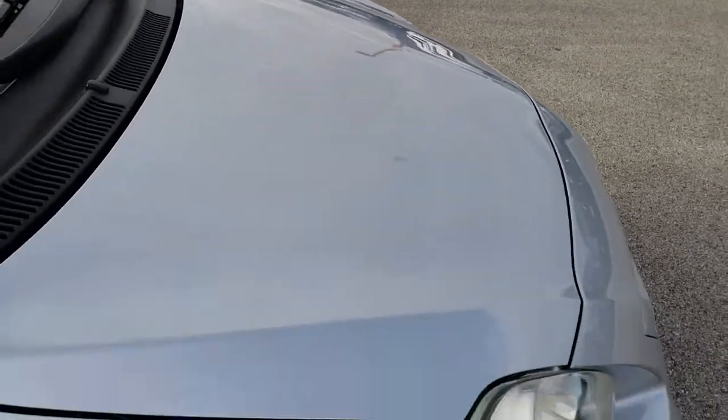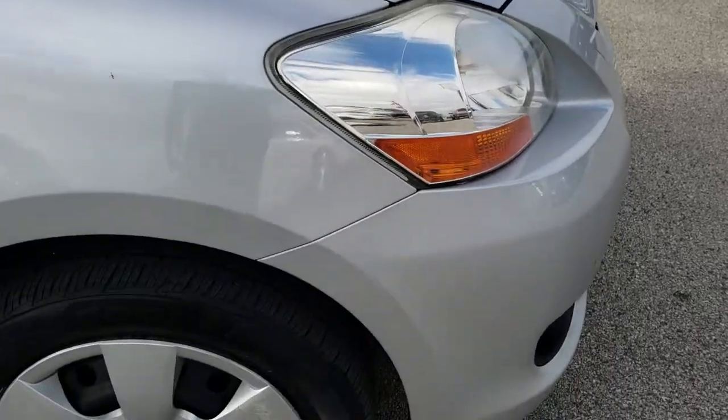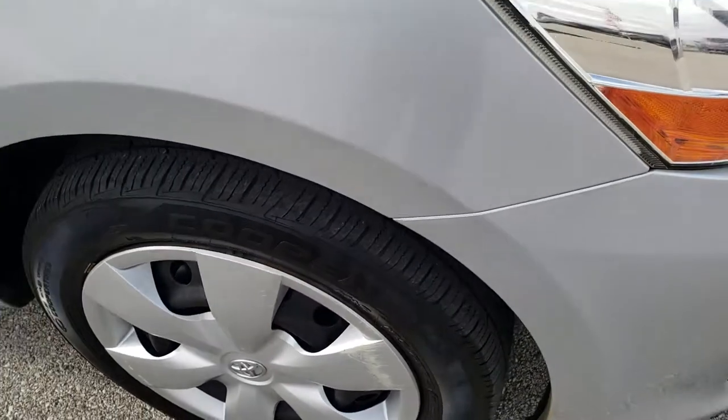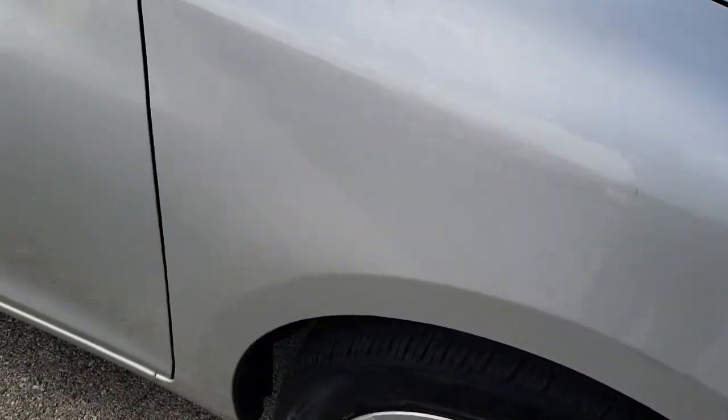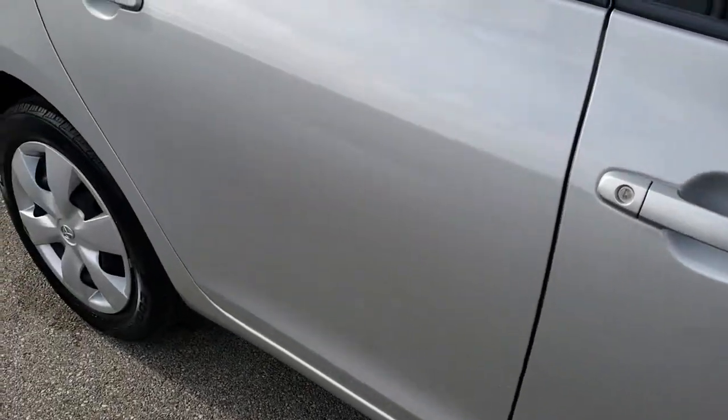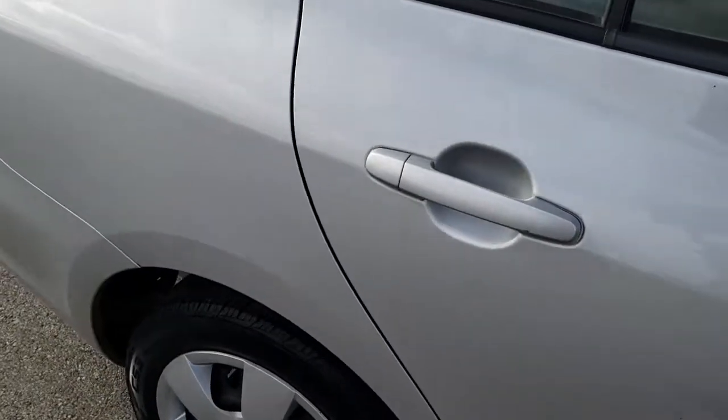Hood's in relatively nice condition — no major dents on that. Passenger side wheel cover has got one little scuff but nothing too major, and as you go down this side of the car you can see just how clean the body is — how reflective and clean the paint is.